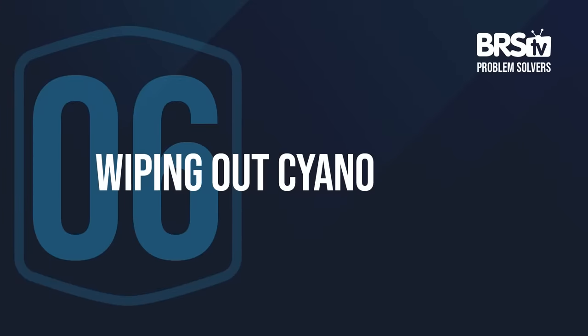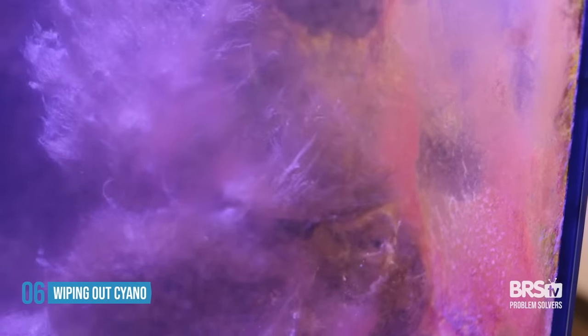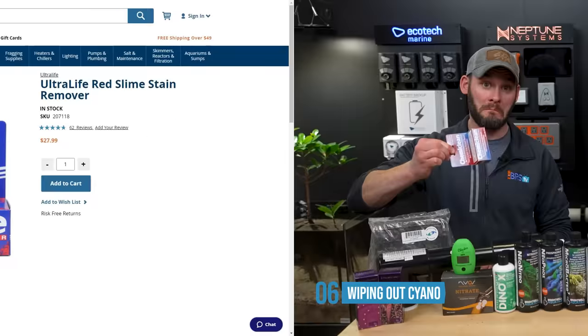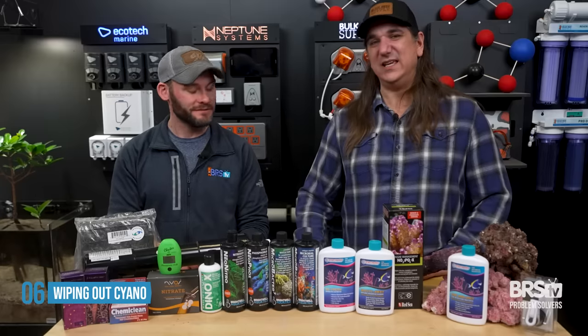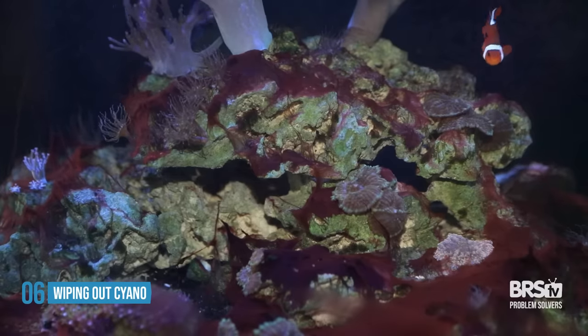Number six, if it's cyano or that red slime that's taking over your tank, don't be afraid of a chemi-clean or a red slime remover. I use those things all the time — they are a great solution, and an inevitable problem a lot of people have. I would say this is the easiest possible solution to get rid of your headache of slimes.